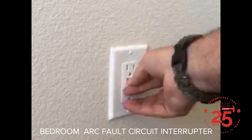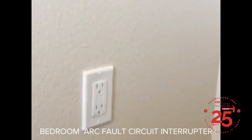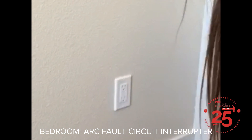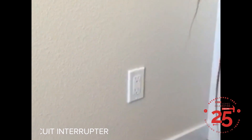Then hit the reset — it does take a little bit of force, but you don't want to do it with anything sharp. That should get the power going in the bedroom once again. You may want to ask yourself, if it's reoccurring, what exactly is in the bedroom that is affecting that circuit and causing it to trip.